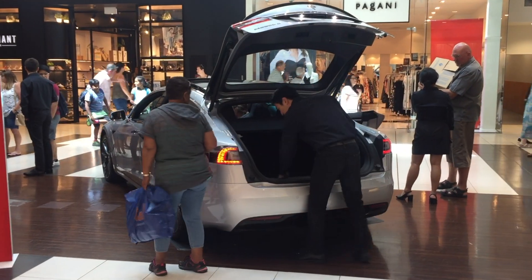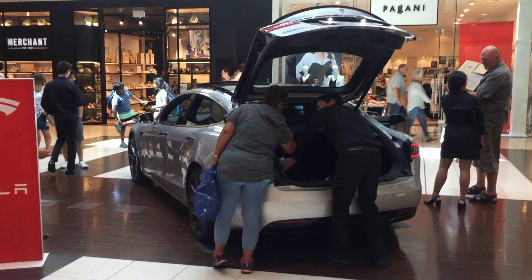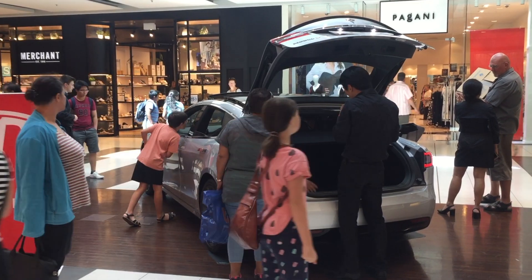The staff showing off the cars are super friendly — they let you sit in the cars, take photos, make videos, do whatever. So they're pretty cool.